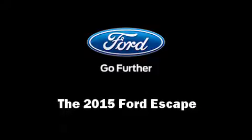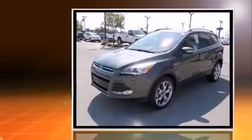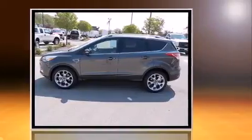Climb inside the 2015 Ford Escape. A turbocharger is also included as an economical means of increasing performance. It's equipped with tons of terrific amenities, but it won't break your budget.